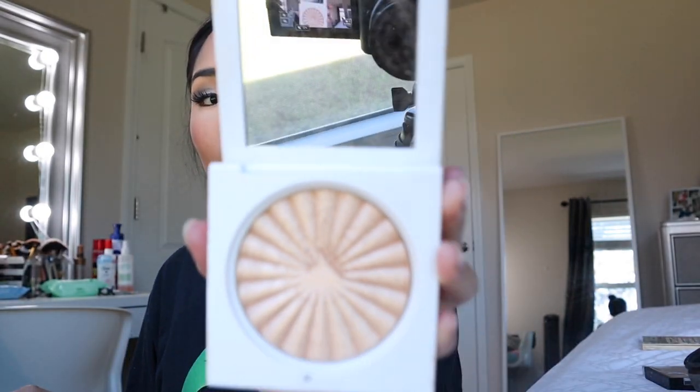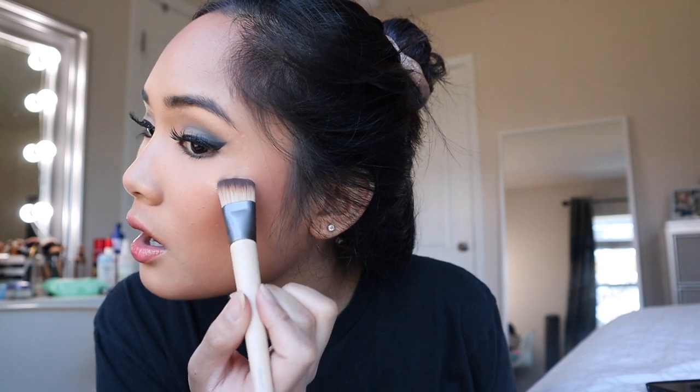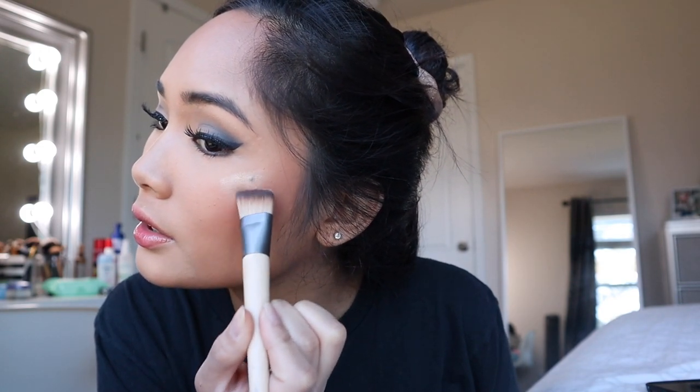The highlight I'm using is by Ofra — this is the Rodeo. I'm going to spray my face with Mario Badescu and also my brush, then put the highlighter on so you can see it.